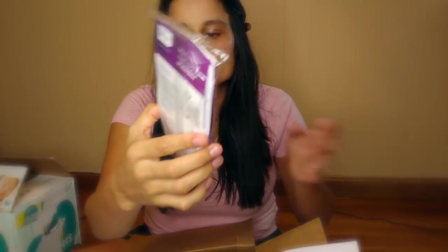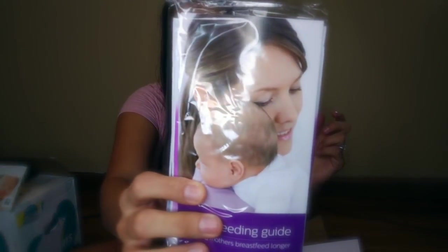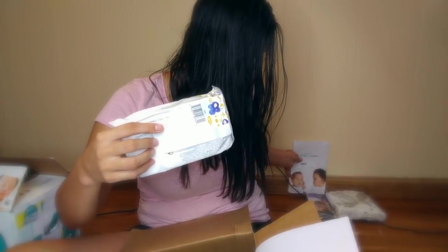Next, it comes with this little breastfeeding set from Philips Avent. Inside it comes with four breast pads — two for daytime and two for nighttime. Then it comes with two size one Mama Bear diapers. These diapers are Amazon's new brand of diapers, which is awesome. I really love how they're making their own products — they're usually really awesome and a lot cheaper than normal brands. So I'm excited about trying these.